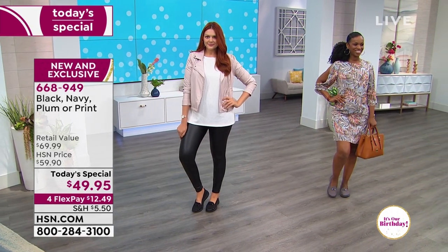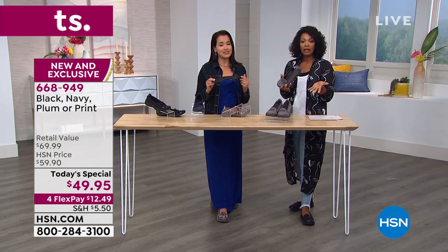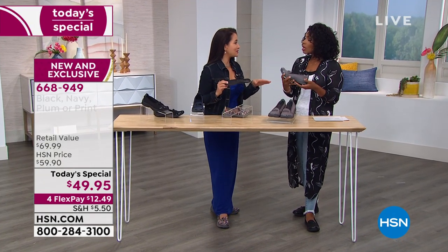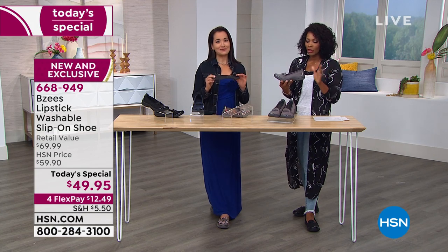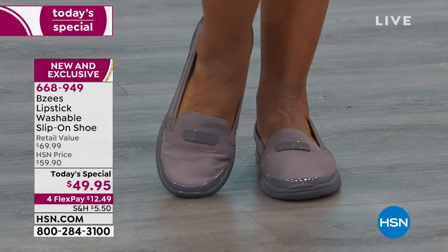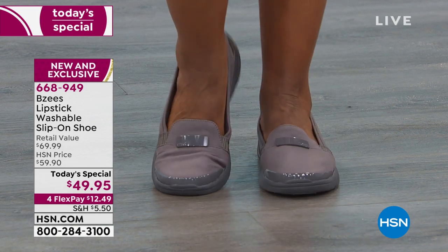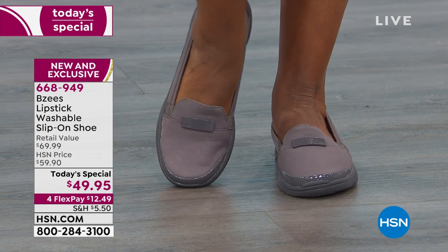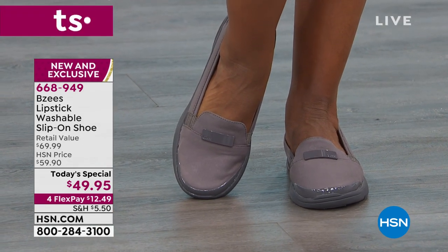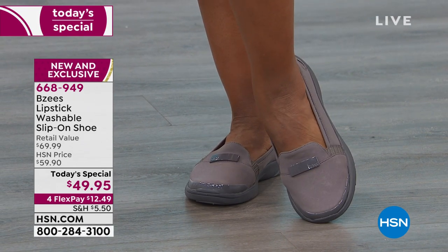You can walk the dog or keep it right by the front door and replace your bedroom slippers if you want. For some people, having their feet or toes out is just not an option, so with these your feet are completely covered — but they're not hot, they're not going to be uncomfortable even on these hot summer days. You're just going to keep on wearing them.